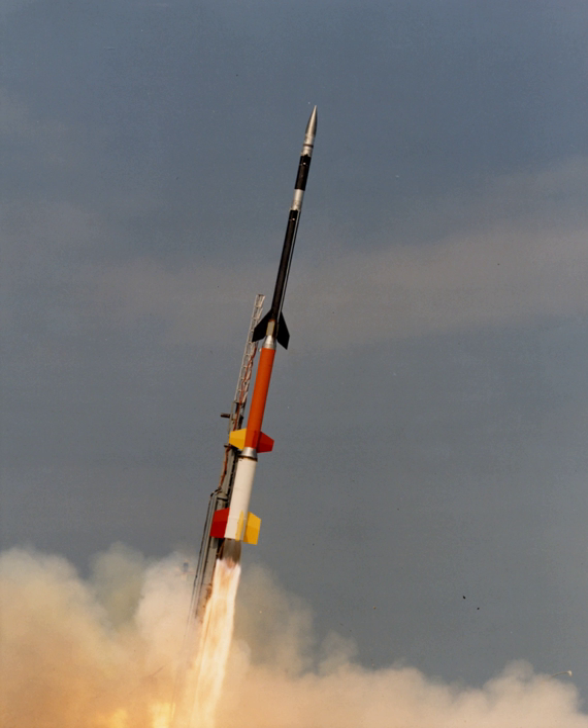With constant thrust and specific impulse, the equation for burn time can be written as: ΔT = (I_sp · g₀ / T) × (m₀ − m_f), where m₀ and m_f are the initial and final masses of the rocket stage respectively.